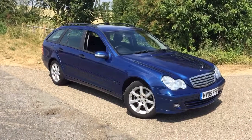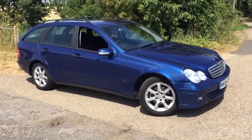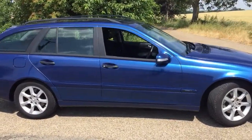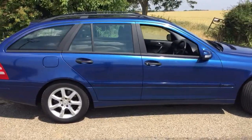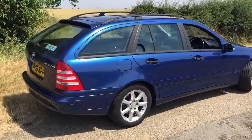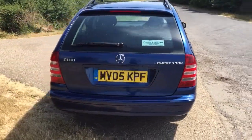Here we have a Mercedes C180 SE Classic Estate, 2005 on an 05 plate. Only three owners from new in the last 13 years — the last 12 years had two owners. Full service history, automatic, and very clean with it.